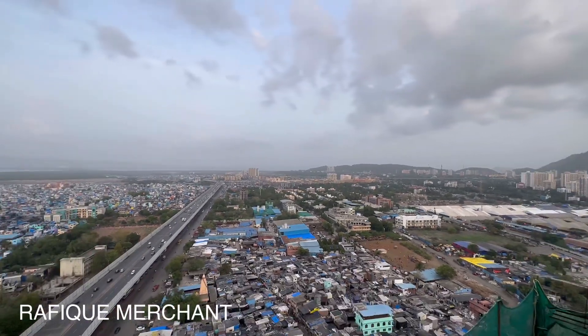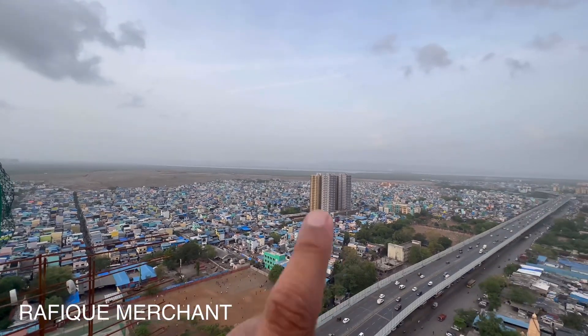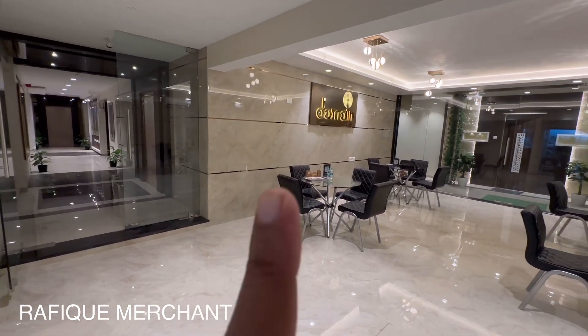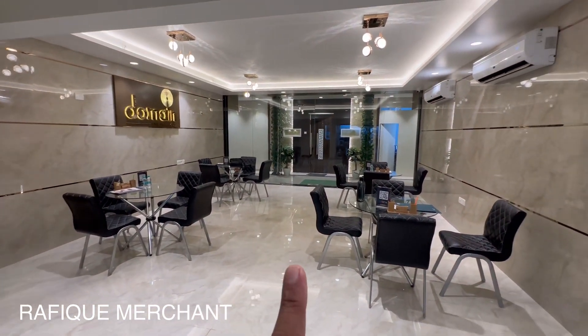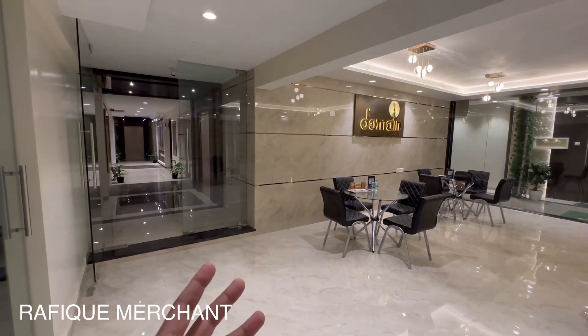In this micromarket, in Govandi, no other developer offers such a view. This is the most beautiful and amazing view. And you can see this very beautiful, la-jawab lobby — the first time a developer has delivered this in Govandi. You can see the most beautiful lobby in this vicinity.